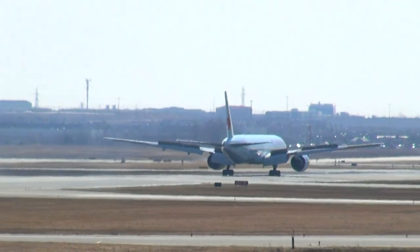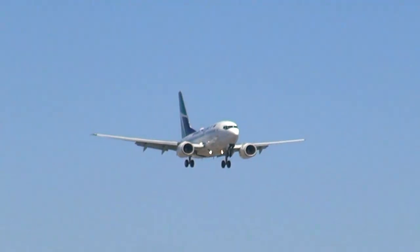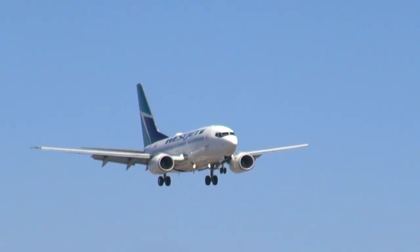JAS 775, stay with me for now. Wind 240, 5 knots. Clear takeoff from runway 32, contact 127.57. Let them know you're on the set today. JAS 775, yep.